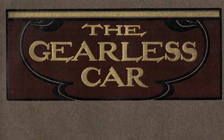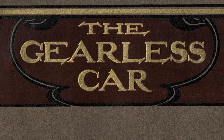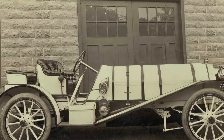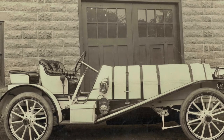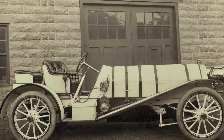Gearless and Valveless. This is the first sales brochure of the Gearless Automobile Company from 1907. They produced an interesting line of cars, and this factory photograph shows the remarkable Roadster with a long hood, which made it even more dynamic. That is because under the hood lie not only the engine but the transmission, for easy access.